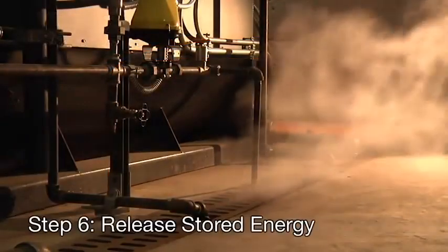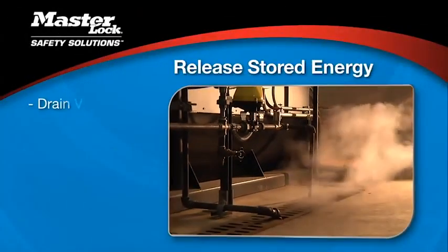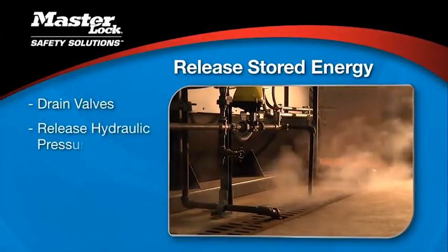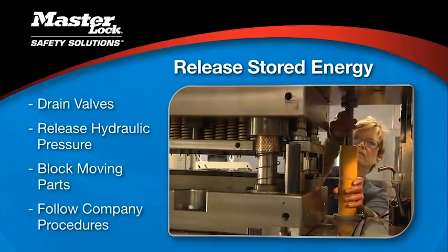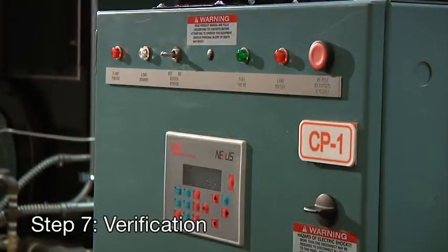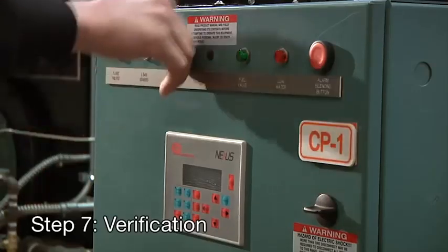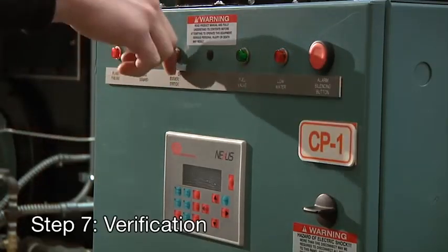Step 6: release or secure any stored energy. This may involve draining valves, releasing hydraulic pressure, blocking moving parts, or however it's detailed in your company's procedures. Step 7: verify the power is shut off by trying to restart the machine. Once verified, return the machine's switch to the off position.